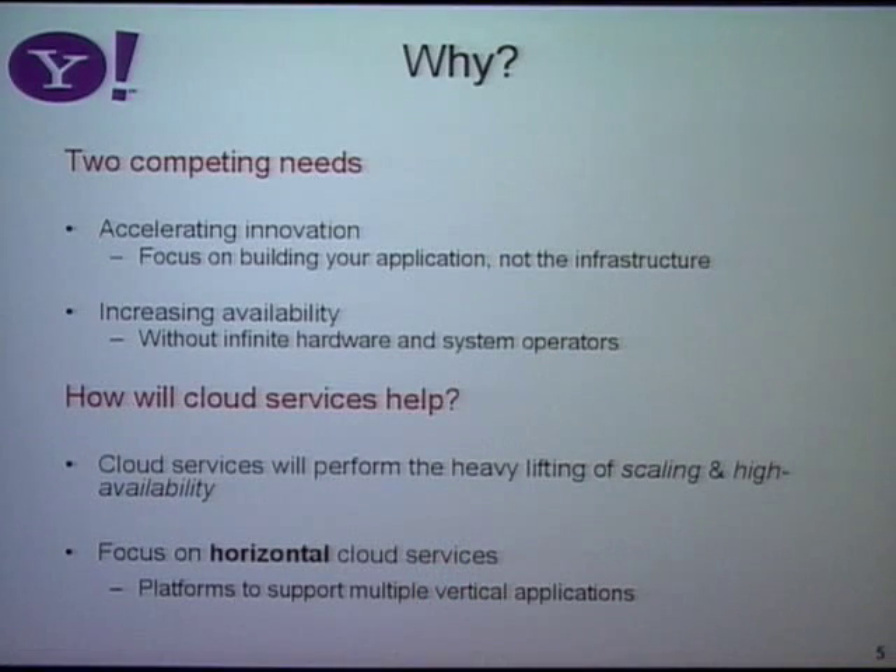Why did we move towards the cloud computing model? We have infrastructure, it works fairly well, but there were two things we identified to do better. The first was we wanted to build new applications more quickly. If you build an application at Yahoo, it's possible that 100 million people will look at it on the first day, and if it's slow or crashes, they won't look on the second day. Building at web scale typically means spending six months or a year just architecting the database backend. With a cloud, people can use the infrastructure without having to rebuild it each time.